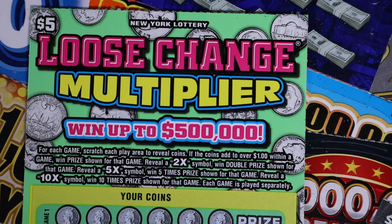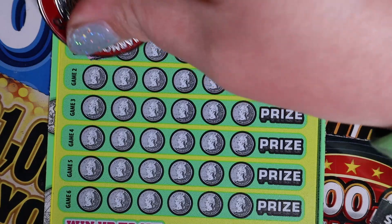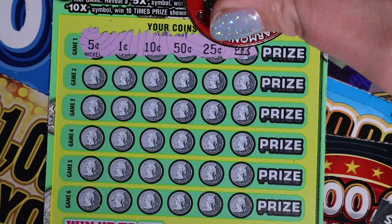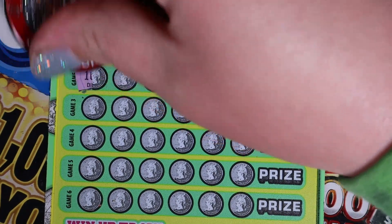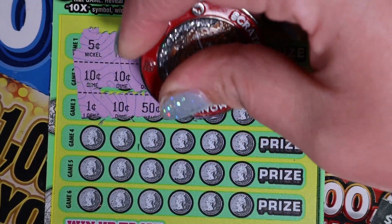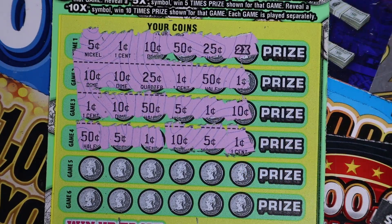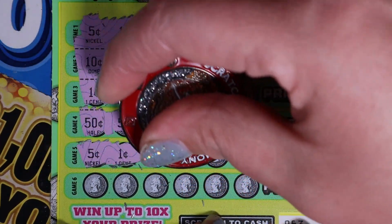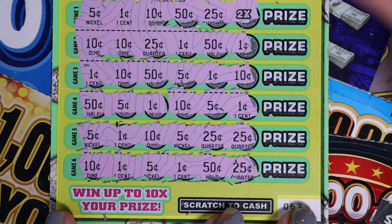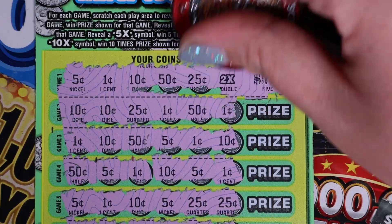Our last two tickets — we have $5 loose change multipliers. We are looking to get our coinage over $1, and you could get a 2x, 5x, or 10x. Starting with ticket 63. We got: 5, 1, 10, 50, 25, and a 2x — love it, we got a multiplier! Then 10, 10, 25, 1, 50, 1; then 1, 10, 50, 5, 1, 10; then 50, 5, 1, 10, 5, 1 — nothing there; then 5, 1, 10, 5, 25, 25; last row: 10, 1, 5, 1, 50, and 25. We just have a multiplier on top — it's a 5, so $10 winner there.